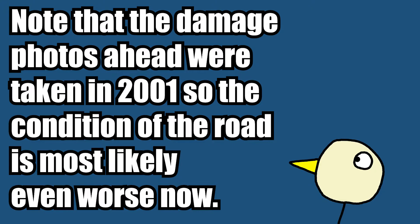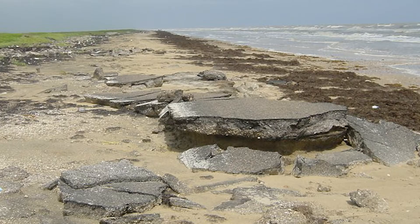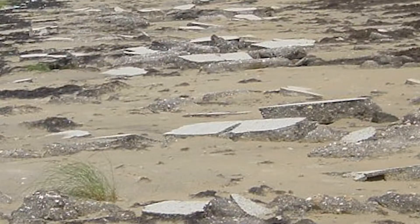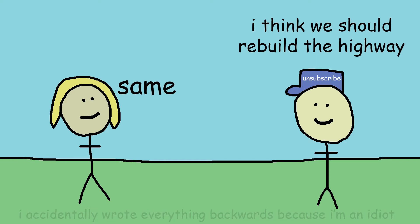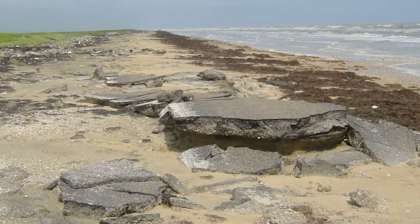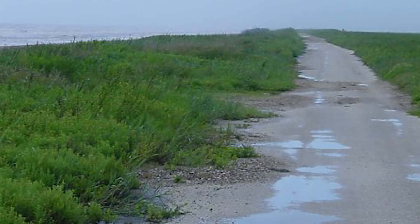Since then, the route has continued to fall into disrepair. The state of the highway is so bad in some places — can you even call it a road at this point? Some of it's just gravel, some of it's just chunks of asphalt littering the beach. Other parts can't even be seen as the road is slowly being reclaimed by nature. The suggestion to rebuild has been brought up countless times, but no action by the Texas Department of Transportation has been done. It will just continue to deteriorate as hurricane after hurricane hits Texas, and eventually nature will reclaim it.